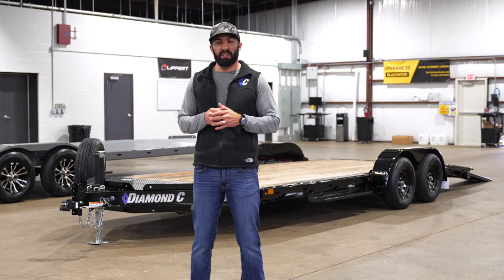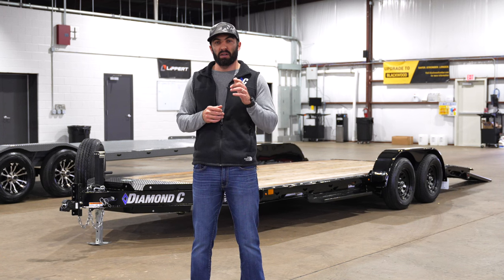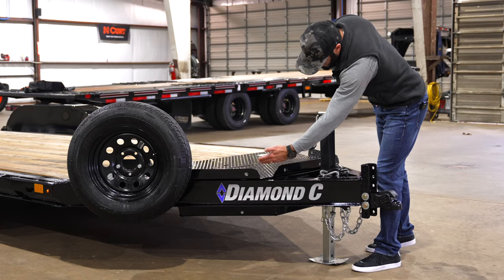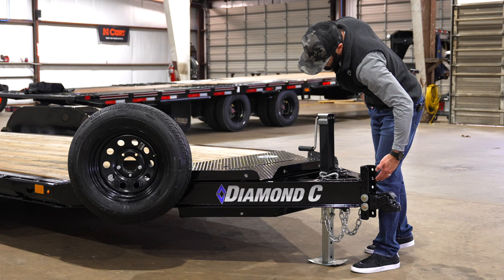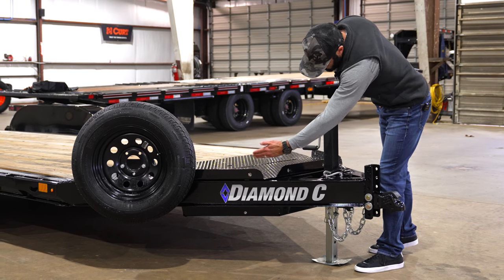Today we're looking at the five standard features that make the GTF one of the most capable and versatile car haulers on the market. Number one, the six-inch low-profile I-beam frame. This gives a super low profile for easy loading.